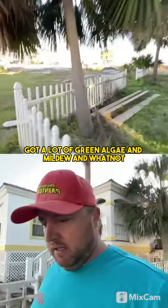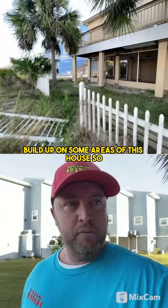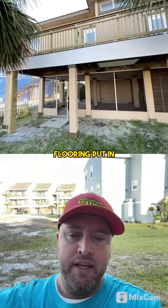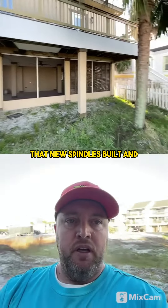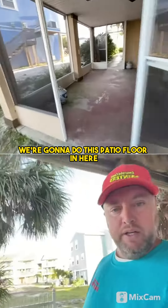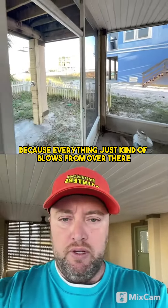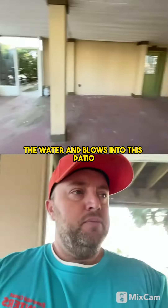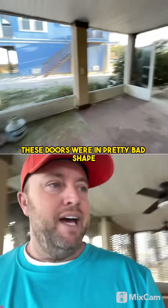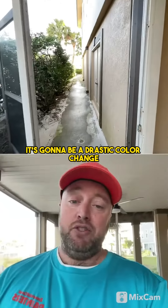Got a lot of green algae and mildew and whatnot built up on some areas of this house. The owner had some new deck flooring put in, new spindles built. We're going to do this patio floor in here — right now it's covered in about a quarter inch of sand because everything just blows from over there at the water and into this patio. They had new doors put on here; these doors were in pretty bad shape. And then we're going to coat the patio and change the color of the house. It's going to be a drastic color change.